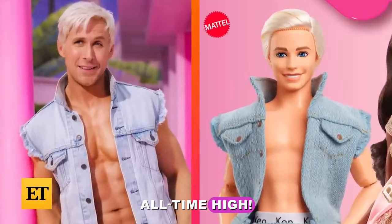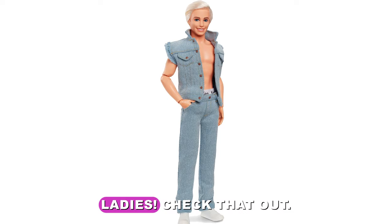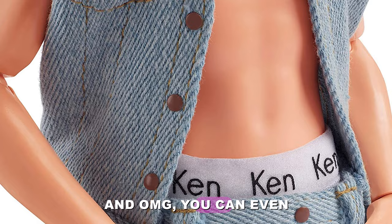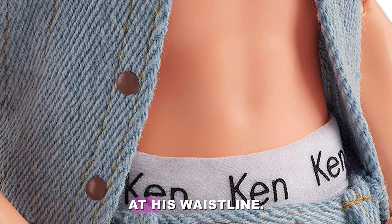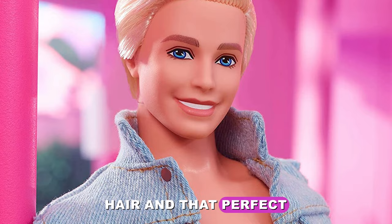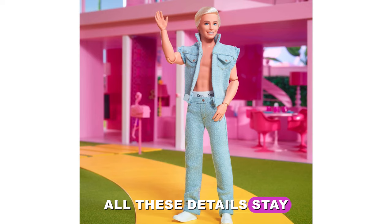In Barbie movie collector packaging and retailing for $50, Ken doll wearing denim matching set wears an all-denim outfit based on the movie. He has an unbuttoned vest, and you can even get a glimpse of his signature Ken logo boxers at his waistline. Look at that pretty boy face with slick blonde hair and that perfect ear-to-ear smile. He also has matching light wash jeans with contrast stitching, buttons, and real pockets. All these details stay true to film.